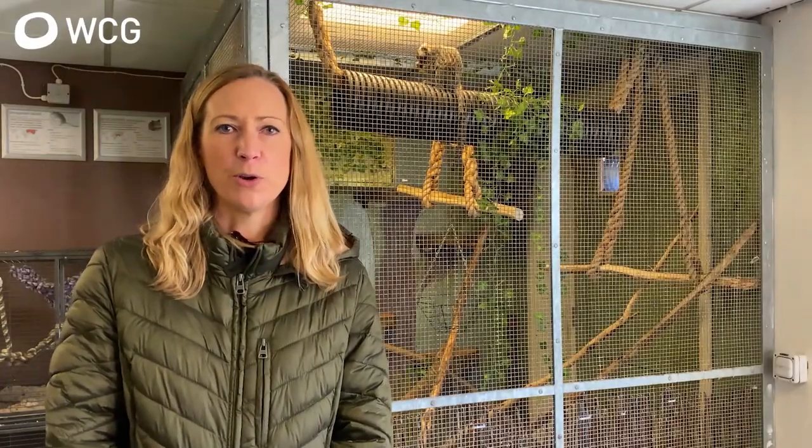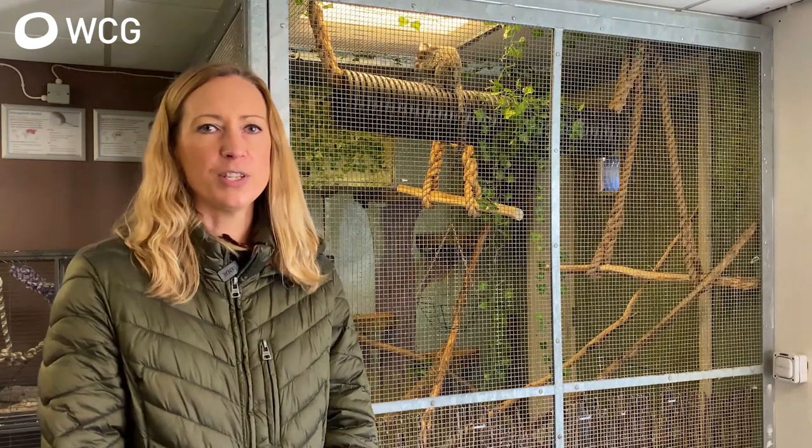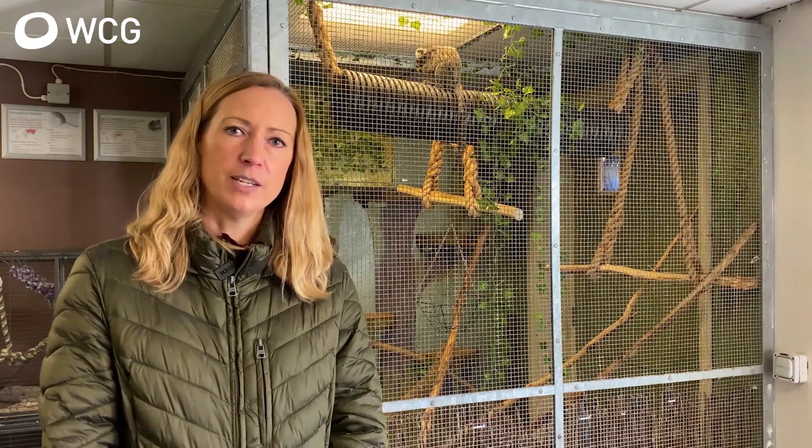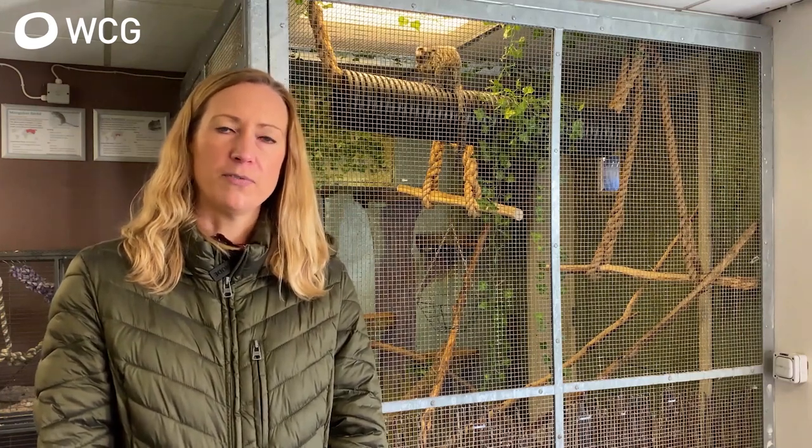Welcome to our small mammal room here at Moreton Morrill. Hopefully you can see our resident marmosets having their breakfast behind me. I'm going to tell you a bit more about the industries that our students go into when they finish with us.